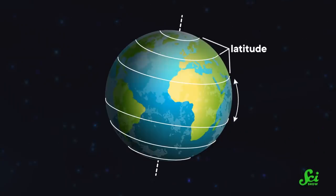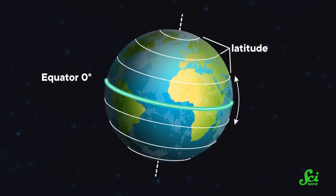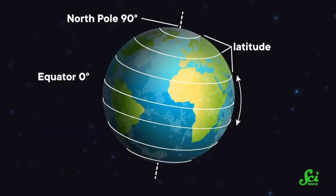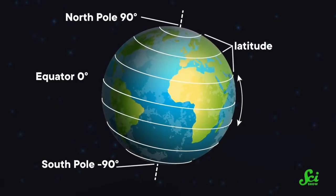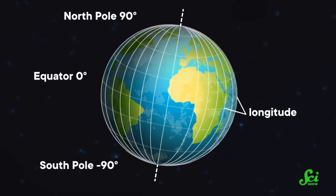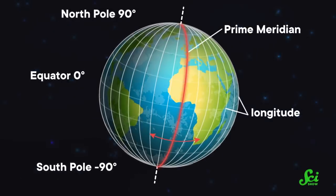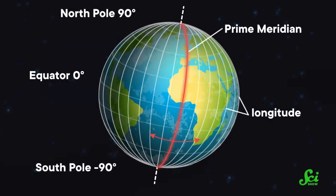The story of why the longitude problem was so hard compared to latitude charts an interesting course through the history of seafaring and science. But first, let's get some terminology straight, because it can be confusing. Latitude measures how far north or south you are of the equator, which we call zero degrees latitude. The north pole is then 90 degrees latitude, and the south pole is at minus 90 degrees. Longitude is the other one — it measures how far east or west you are from the prime meridian line, which goes through London in the UK.